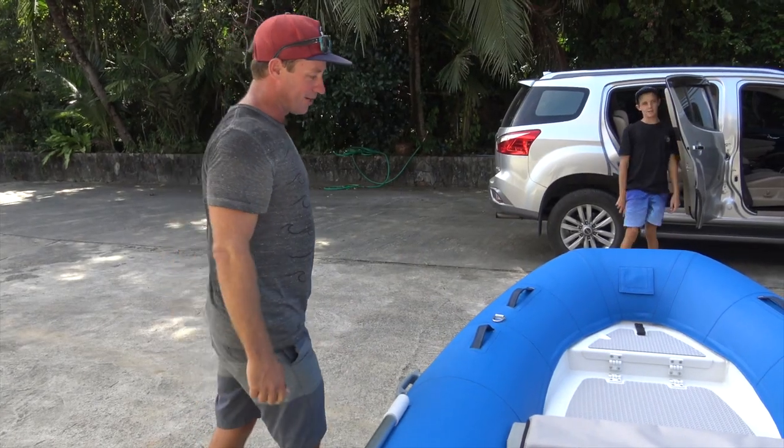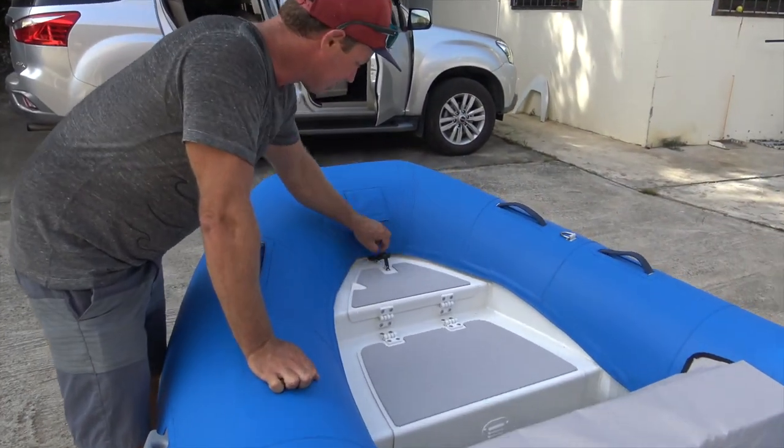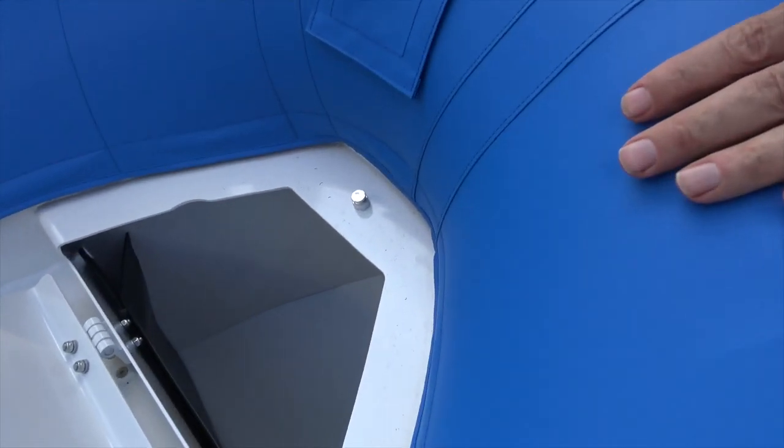Starting up the front, we've got an anchor locker up here which is really easy access — plenty of room in there, plenty of room for your line.